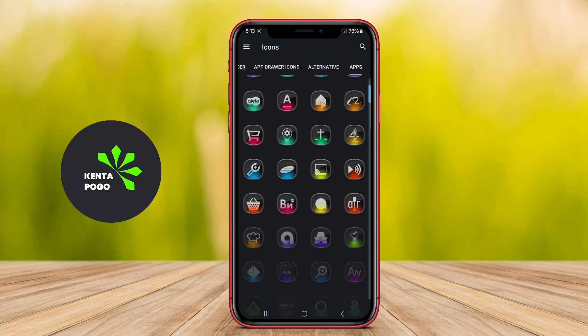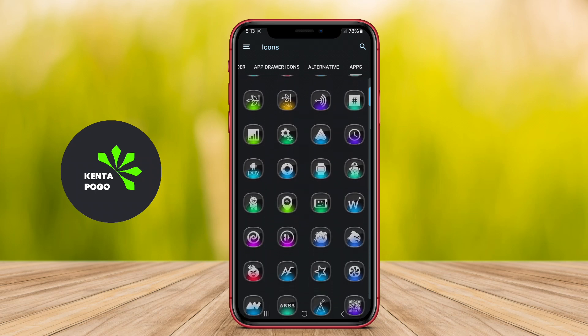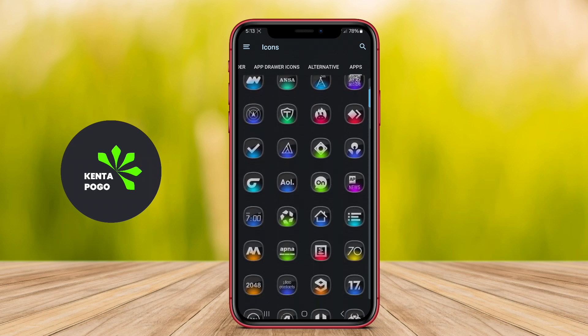The icon pack typically includes thousands of icons, supporting many popular apps, ensuring comprehensive coverage for most users.